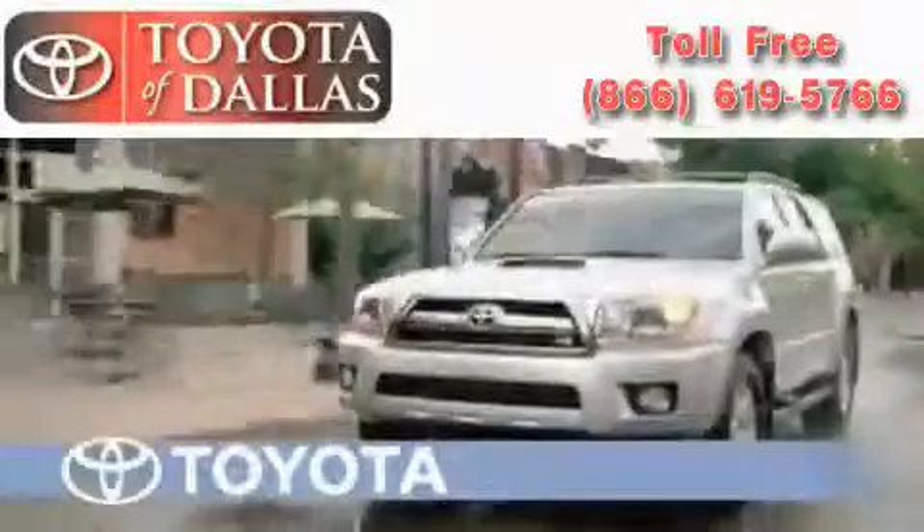Another fine vehicle offered by Toyota of Dallas. This is a brand new 2010 Toyota Highlander Hybrid.